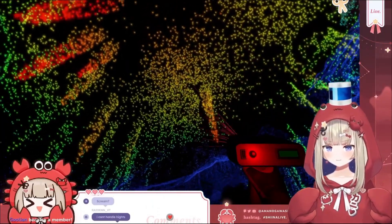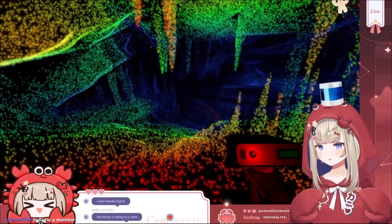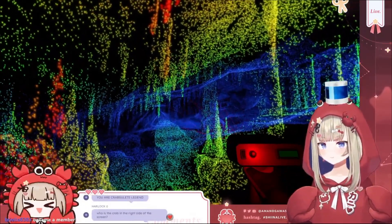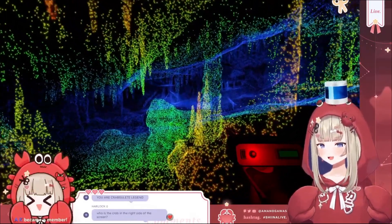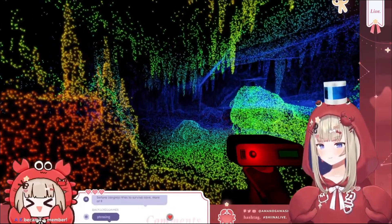We're still blasting this cave with my particles — my little crab bubbles everywhere. You're a crab! On the right side of your screen — that's me.